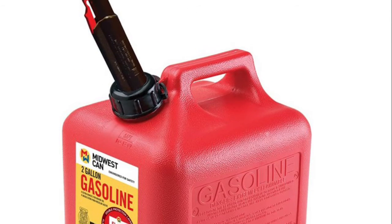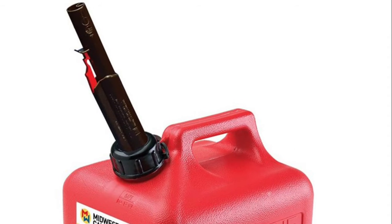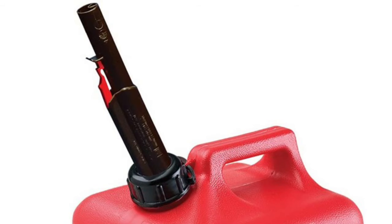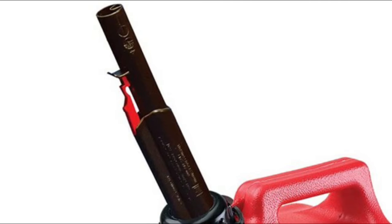The cans are made of durable HDPE and feature vapor barrier technology built into the container walls. The included flame shield safety system is comprised of two critical elements: the vapor-locking quick flow spout and a special internal flame mitigation device.